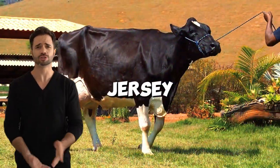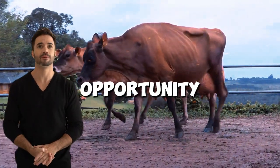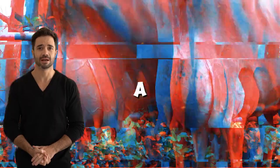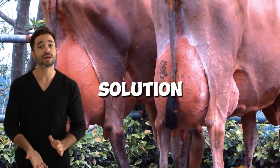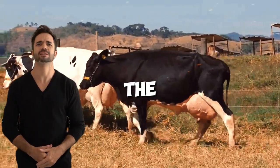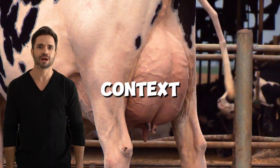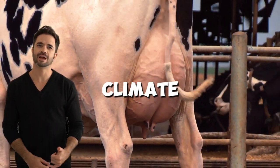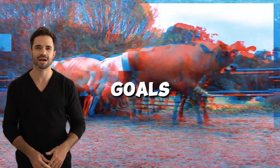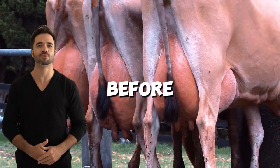Is the Holstein-Jersey cross right for all dairy farmers? The Holstein-Jersey cross offers a unique opportunity in modern farming, but its implementation is not a one-size-fits-all solution. Every dairy farm has unique characteristics, and to maximize the benefits of this cross, it's essential to evaluate each producer's particular context. Factors such as climate, management system, feed availability, business goals, and local market preferences need to be carefully analyzed before making a decision.